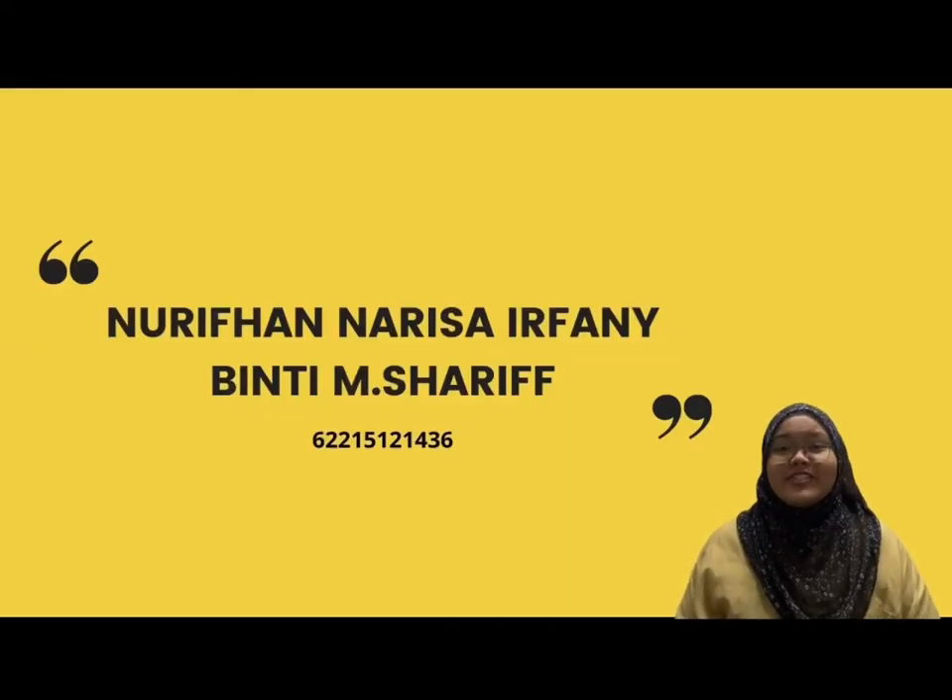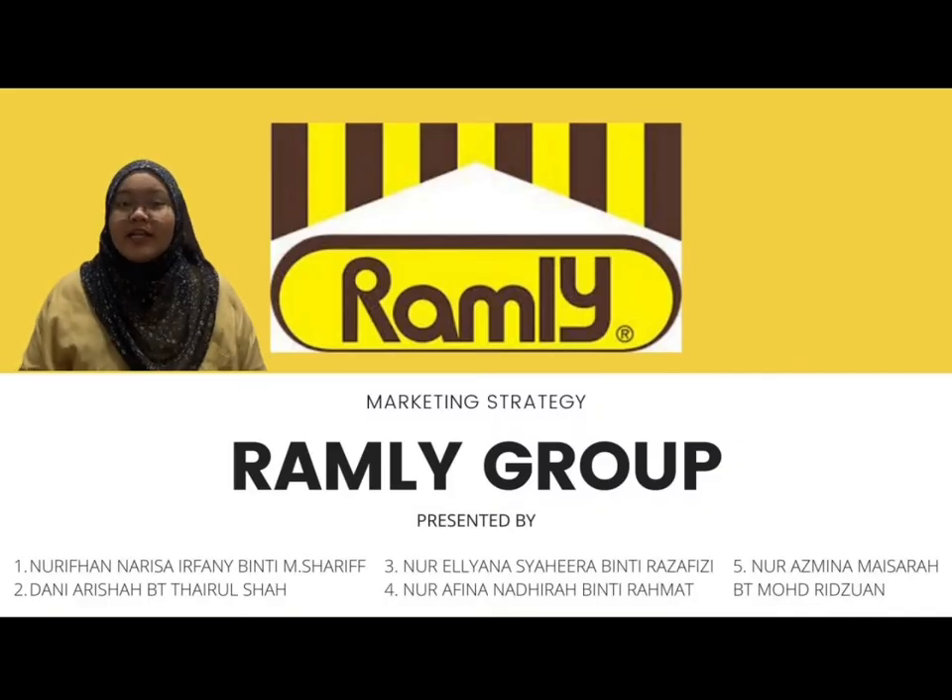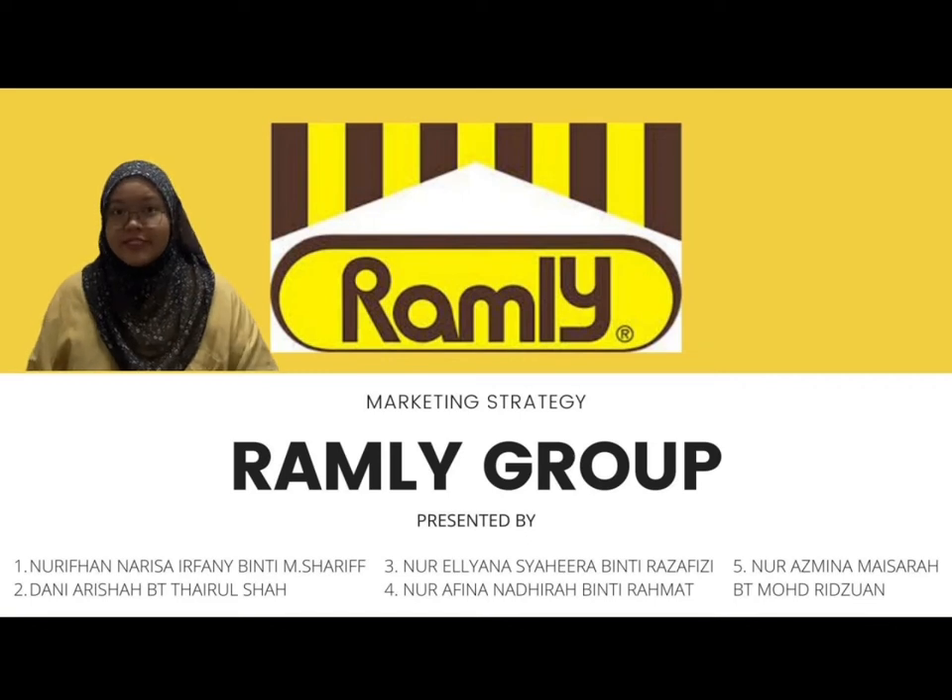Hi, my name is Nurifan Narissa Irfani. My group members and I will present about the marketing strategy used by Ramli Group, India Marketing.